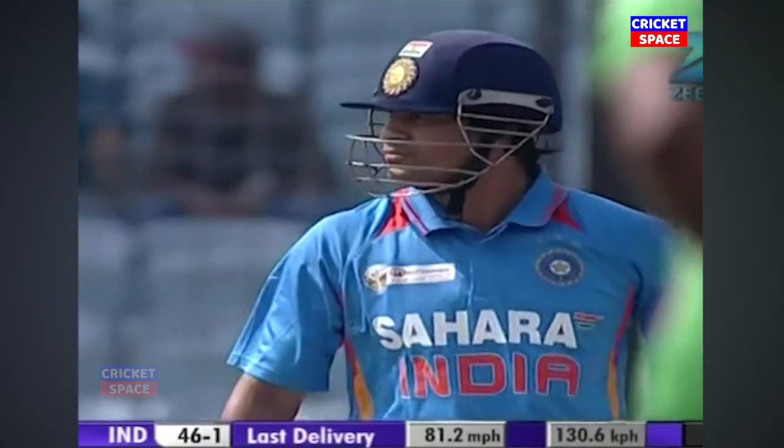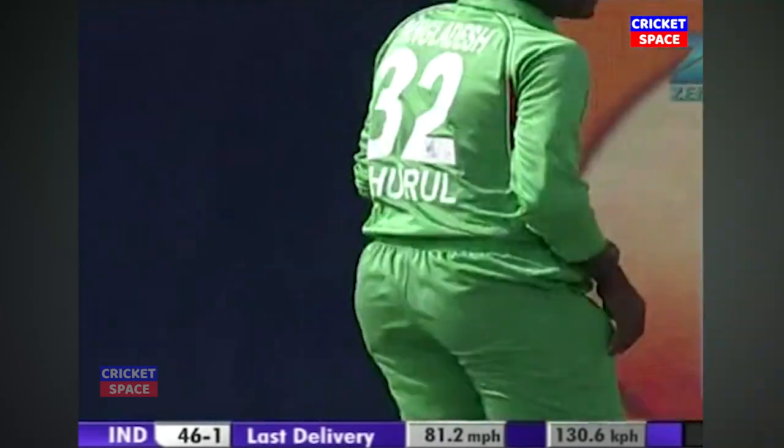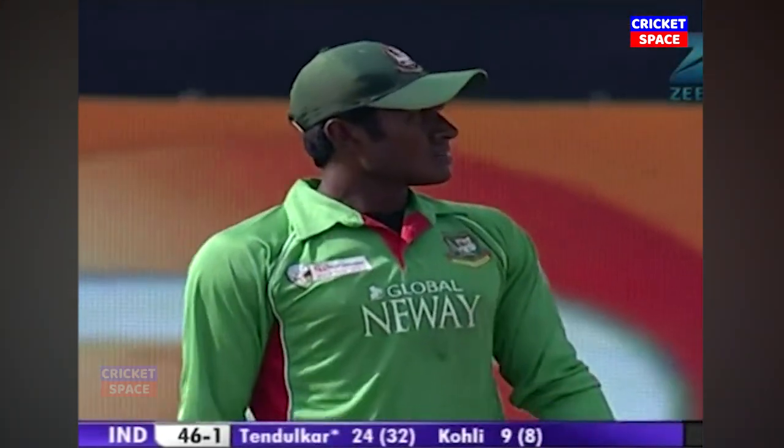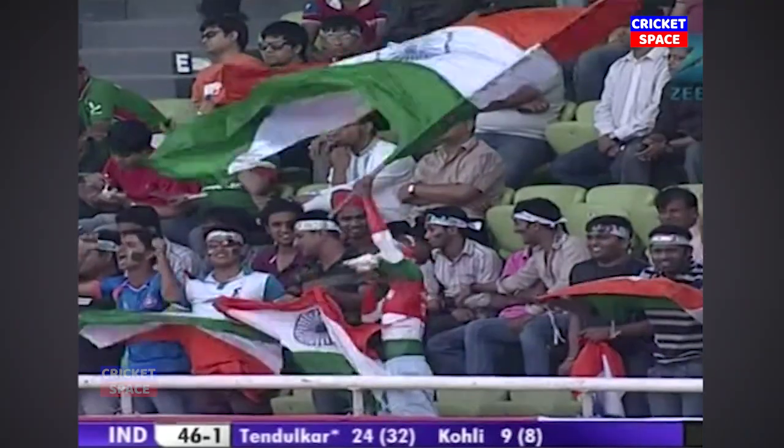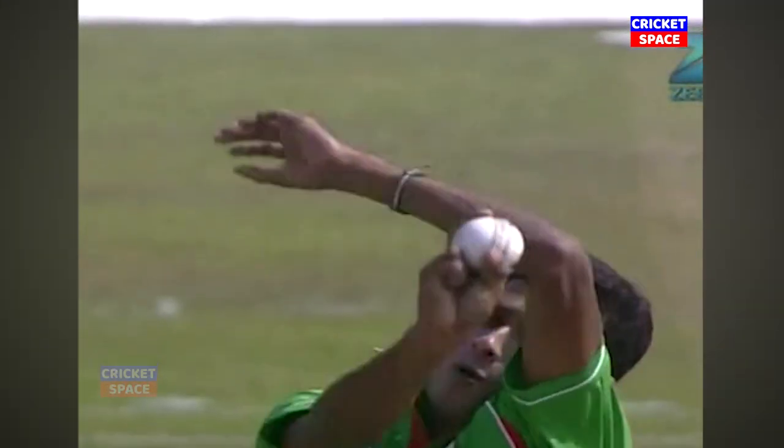That would be a boundary. This is on the off stump — nice to see our follow-through. And he creams it through the covers. A top-quality batsman will not miss out on that. What a shot. Beautiful balance. It races over to the boundary.